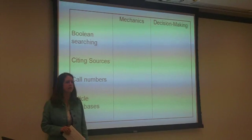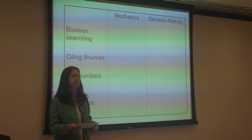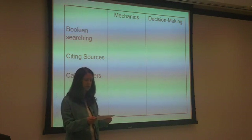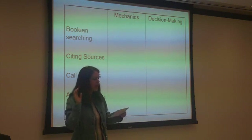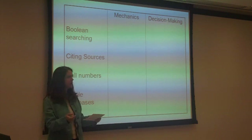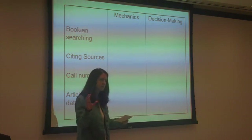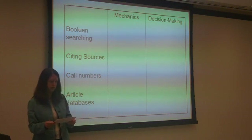Does anyone want to volunteer? Boolean searching mechanics — search terms. Exactly. How about decision-making? Understanding how to use AND versus OR, understanding the difference between Boolean operators — anything else? How to get more relevant and precise results; how to really manipulate the search so you can pull out the right types of topics. And Venn diagrams — Venn diagrams are a really good way to visualize that.